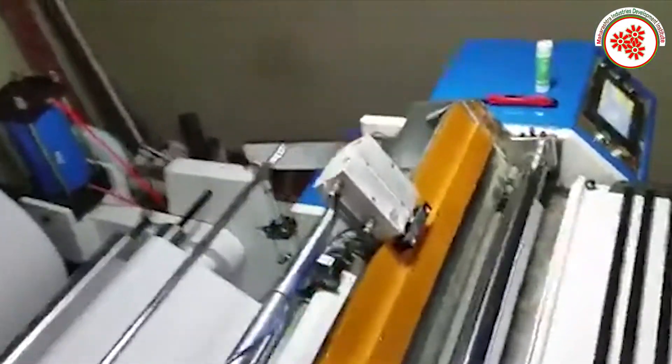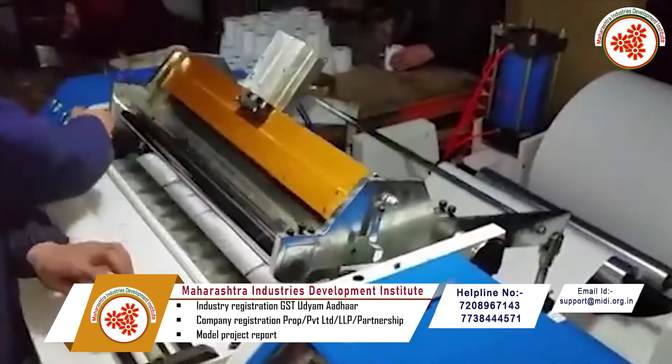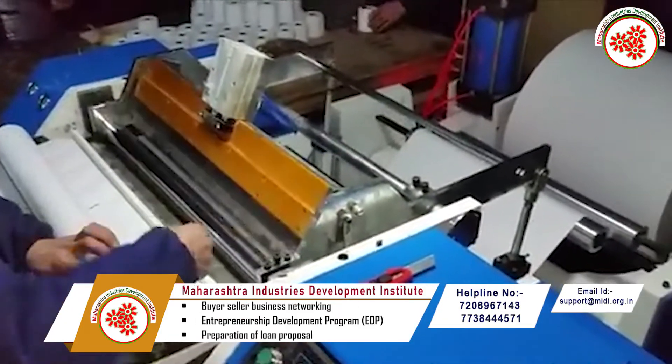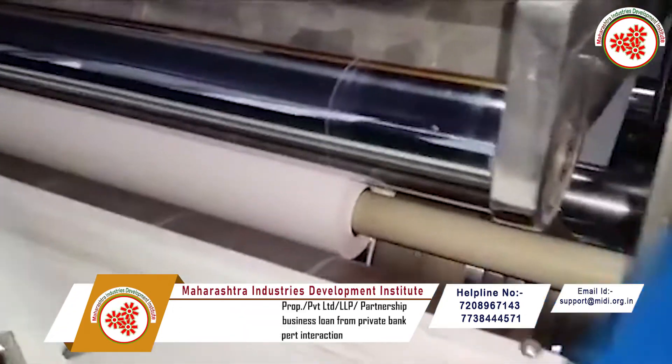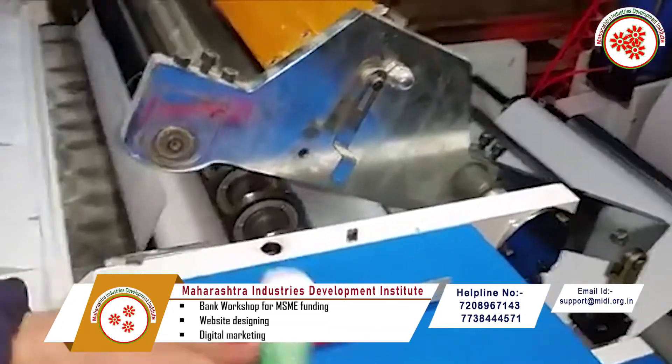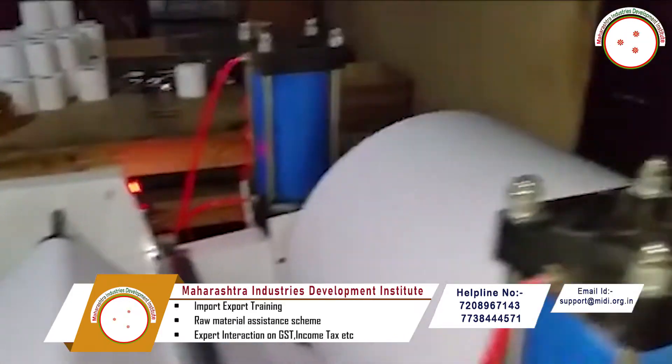First, the thermal paper is loaded on the paper slitting machine. After starting the machine, the thermal paper is cut and these papers are collected. The remaining papers are then sent to the market. This is the information on the thermal paper slitting business.